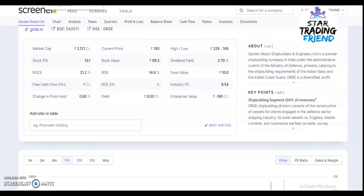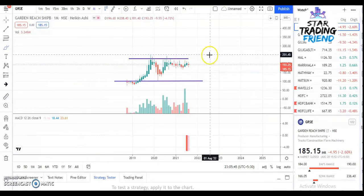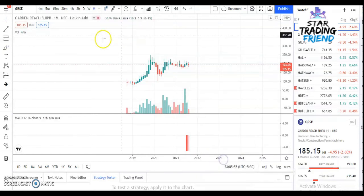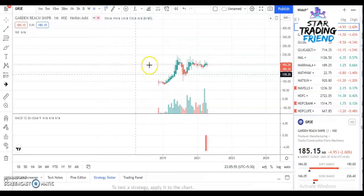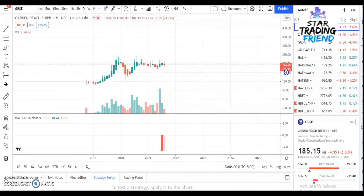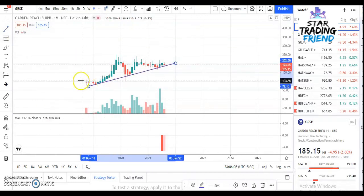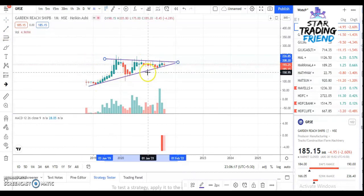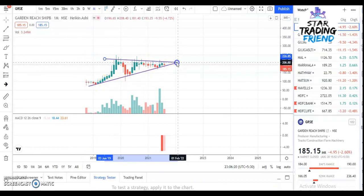Before going to the details, if you are new to this channel, please subscribe and share this video with your friends and family. Now, in the technical analysis, I'm looking at the monthly chart. Each candle is a monthly candle and I'm going to draw the trend line to show the trend of the stock.